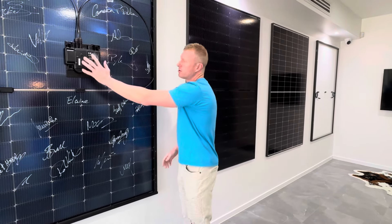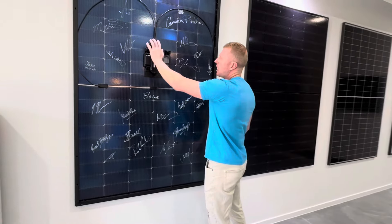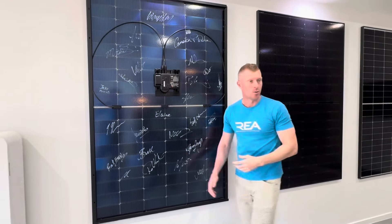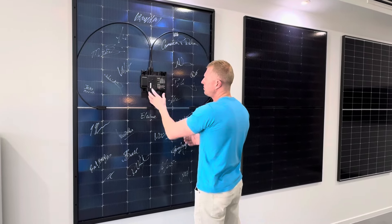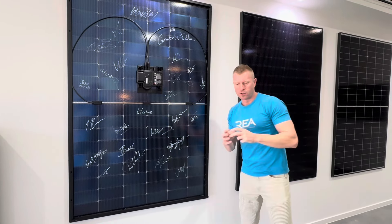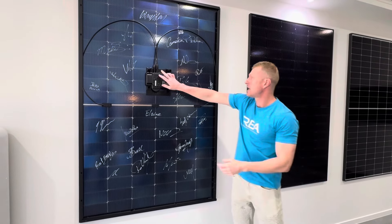Another benefit of the AC module is that within the assembly here in Australia, we do all the plugging in, testing and tagging in the factory. When it goes out to site, they simply grab it, click it into operation mode, and then the AC cable plugs in. The number one point of failure in a solar panel is actually the MC4 plugs.